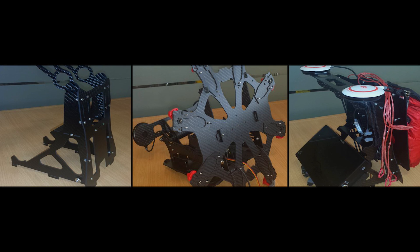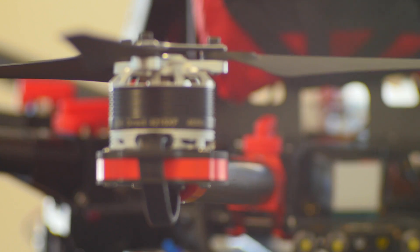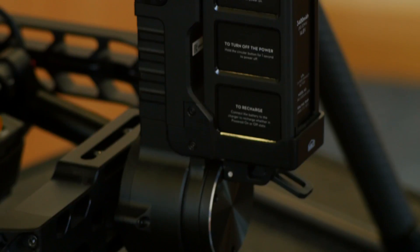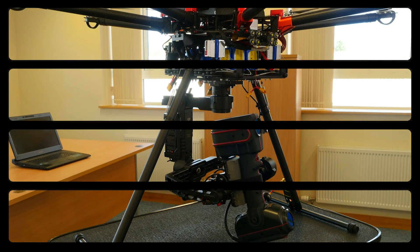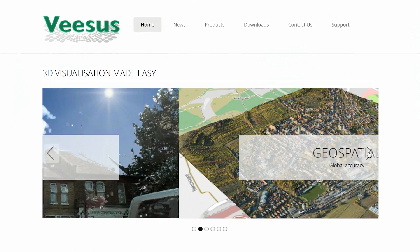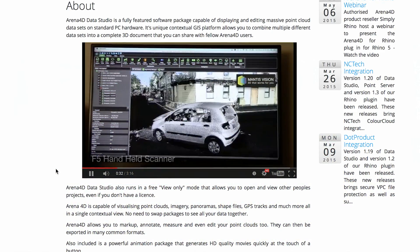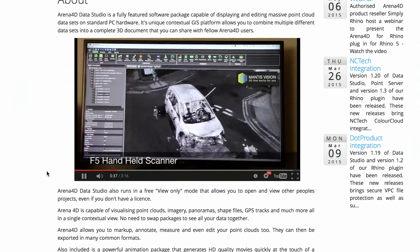We thought it would be a good idea to provide aerial solutions for the laser scanning data. As part of the project, to put this together, we're looking at bringing in a UK-based software house to provide the software integration for the scanners and the aerial interfaces. This would be Visus Limited.